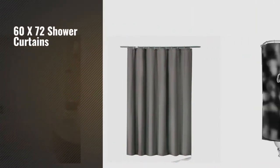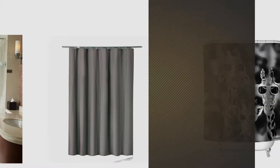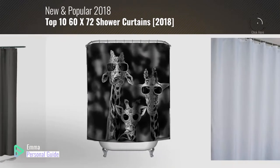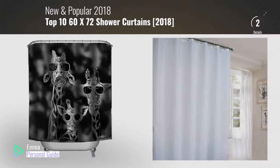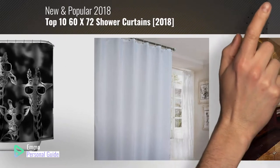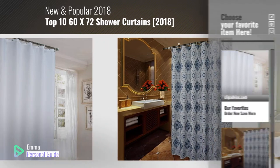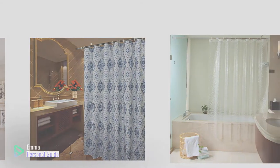If you're looking for 60x72 shower curtains, this video is for you. My name is Emma, your personal guide, welcome to our channel. At any time you can click this circle in the corner and get more info and real time deals on your favorite products. Ready? Let's start.